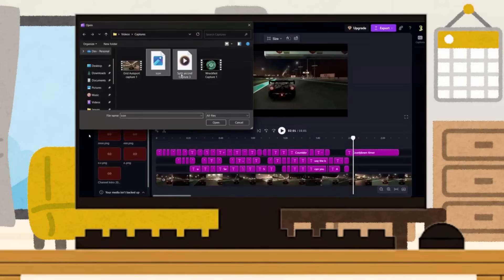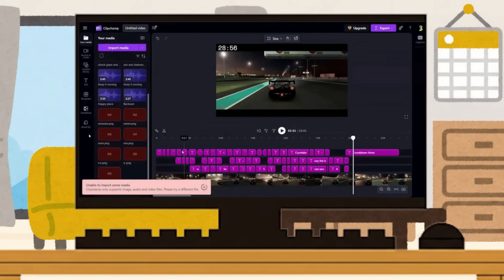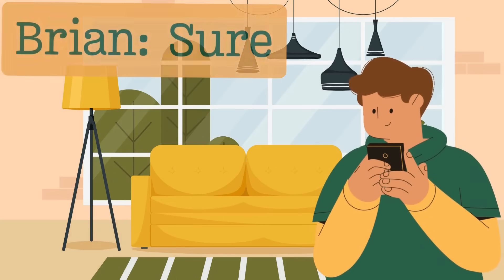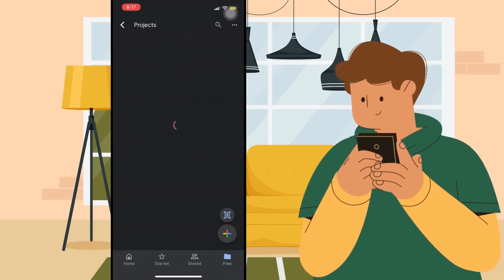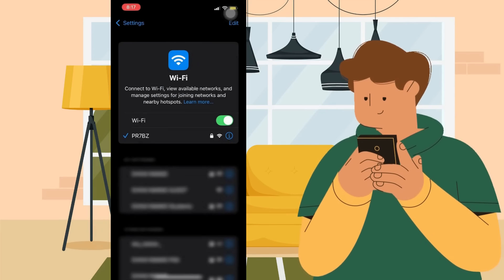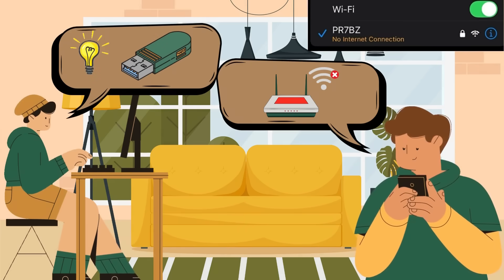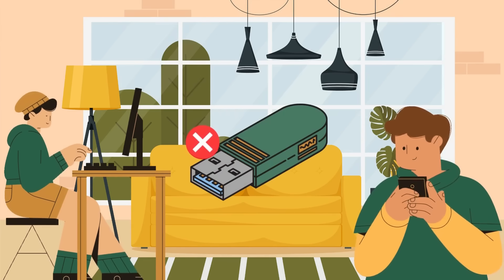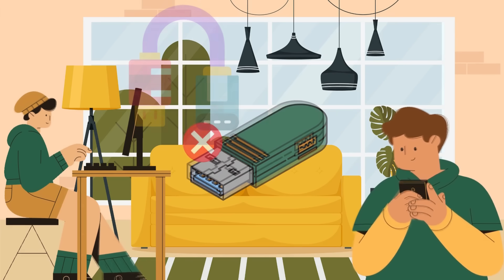Alex is working on his computer when he discovers his video files are corrupt, so he asks Brian to send the original files from his iPhone. But when Brian tries Google Drive, the app won't load, as a quick check of his phone's settings shows the Wi-Fi is down. So he uses a simple pen drive, but immediately runs into a problem because the plug doesn't fit the phone.